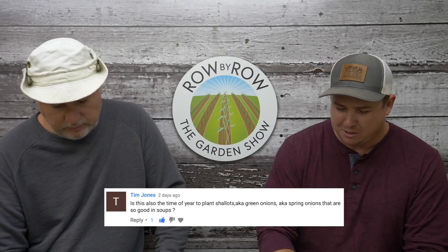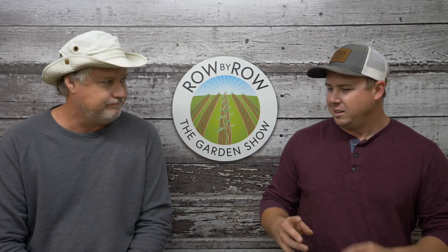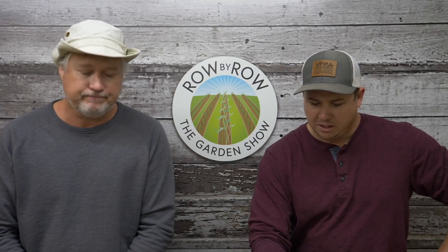Our last question is from Tim Jones, who wants to know if this is also the time of year to plant shallots, also known as green onions or spring onions. I think there might be a little confusion here — what we call green onions or spring onions is just a smaller version of a regular onion. Shallots are a little different, but very similar in growing. They're in the onion family. You'd treat them real similar to onions in the south, and if you're further north, treat them like garlic. You don't have to grow shallots to have green onions — you can pull your small onions in a couple months and have those for your soups.